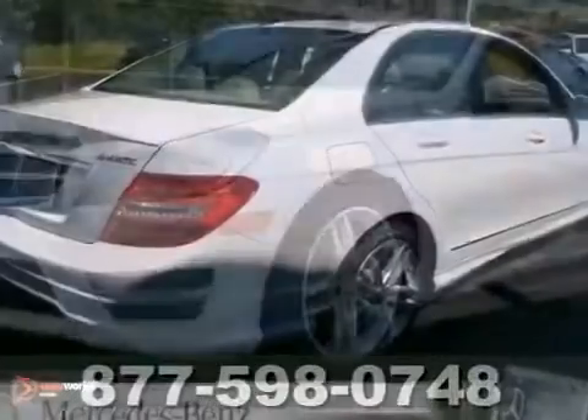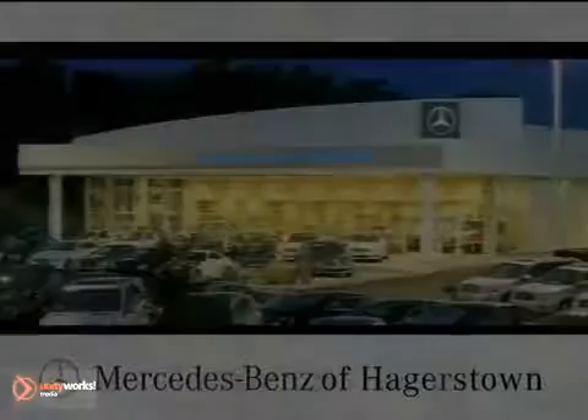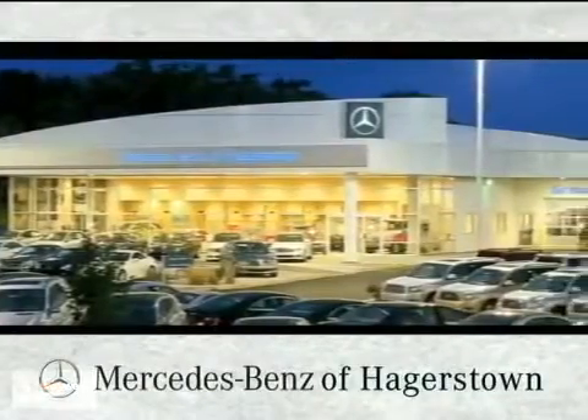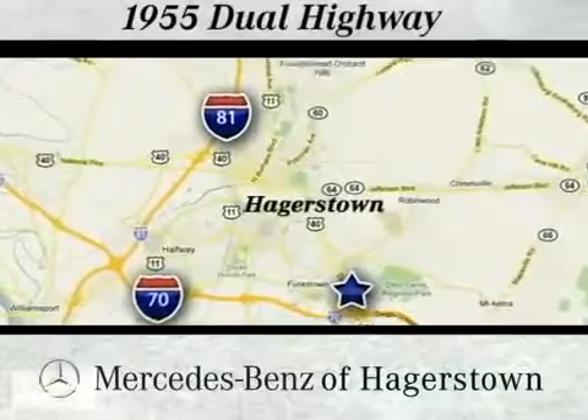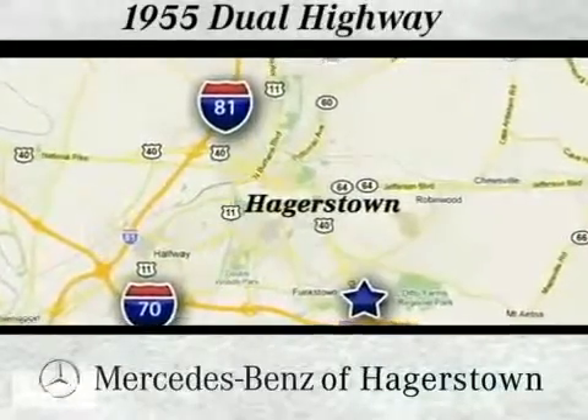It won't be here long, so stop in today and take it for a test drive. At Mercedes-Benz of Hagerstown, experience uptown luxury, hometown service. Come see us today. We're conveniently located at 1955 Dual Highway in Hagerstown, Maryland.